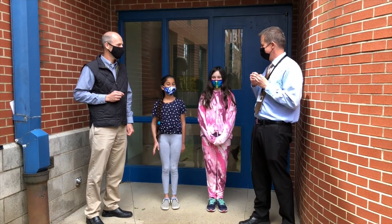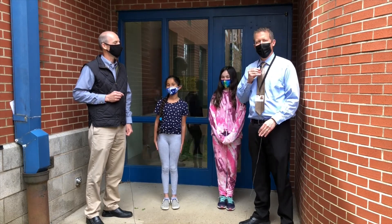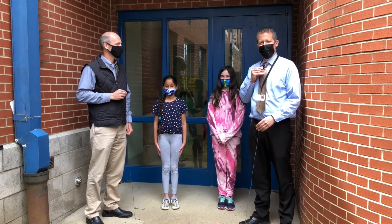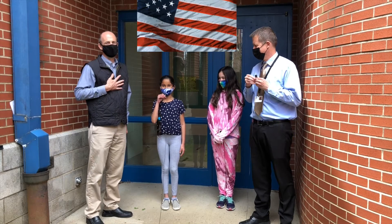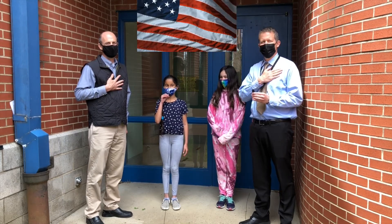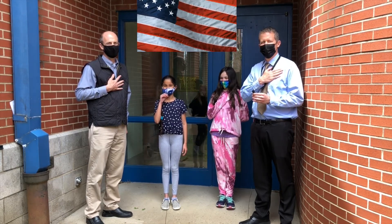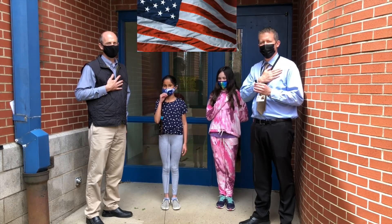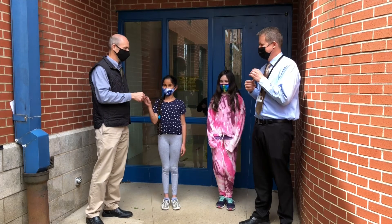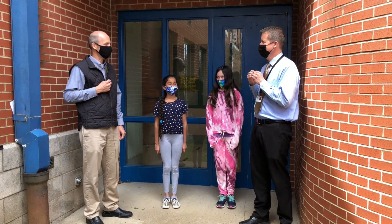Who's doing our pledge this morning? It's Admiral Preet. Please stand and prepare for the pledge. I pledge allegiance to the flag of the United States of America and to the republic for which it stands, one nation, under God, indivisible, liberty, and justice for all. Good job, Admiral Preet. Well done.